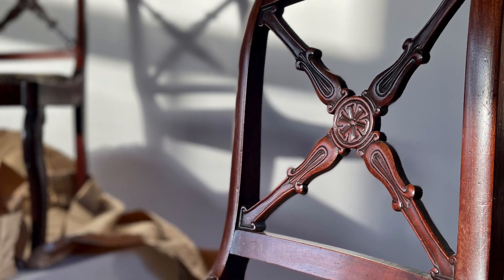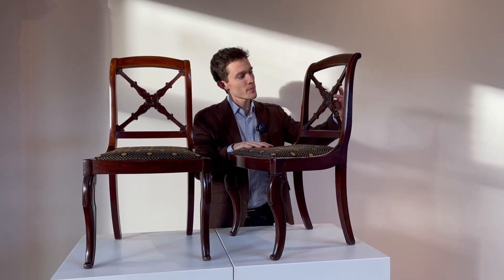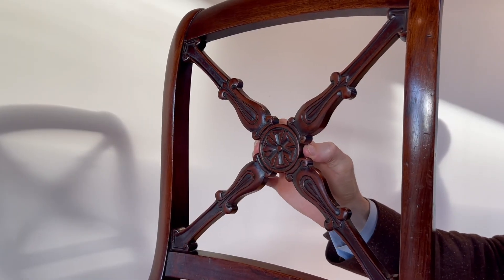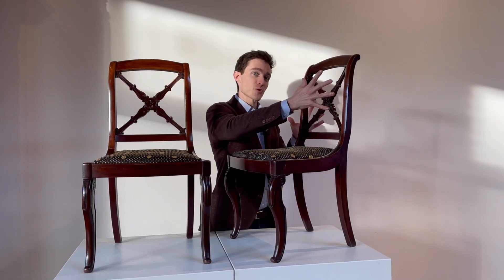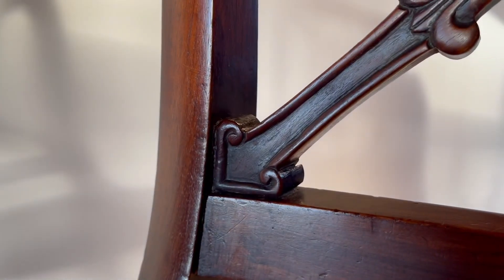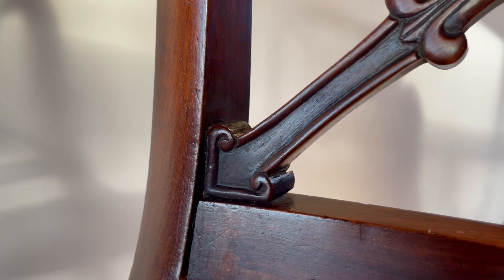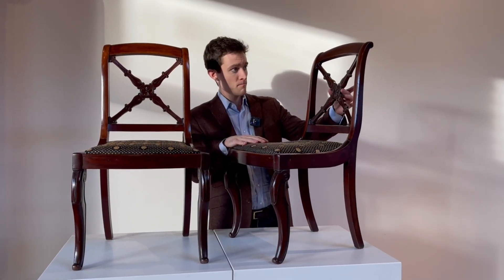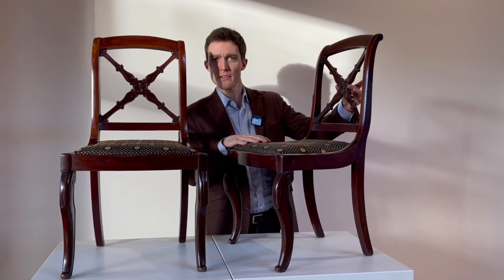One of the subtle signs of the age of these chairs is simply that the cross itself will wiggle around. That is because over the last 200 years this entire thing has shrunk. At a glance that might annoy someone — it's sort of out of place, it's wiggling — but in fact that's actually a reassuring sign of period authenticity. Certainly not very scientific.